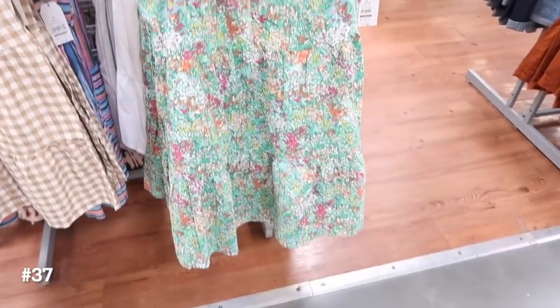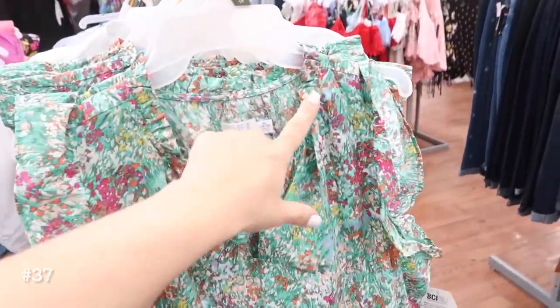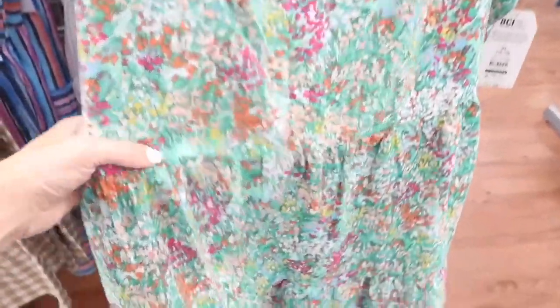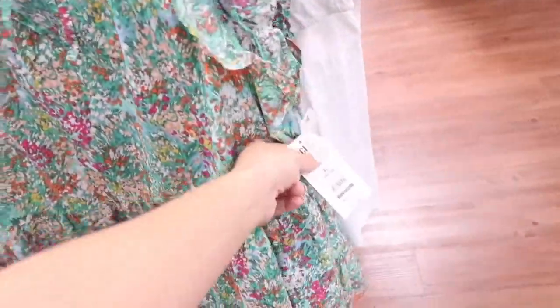Also seeing a new color in this little ruffle dress. I did see this one online — it's so pretty. It has that higher neckline with the little ruffle detailing, also has that tie with the flutter sleeve, and then it gets really nice and flowy towards the bottom with the tier. It also has pockets. It comes in a white eyelet, a few other prints and colors, and they're $17.98.